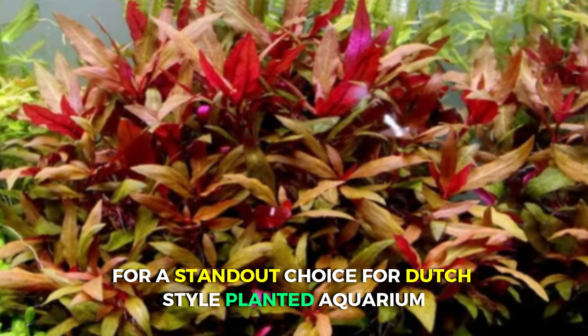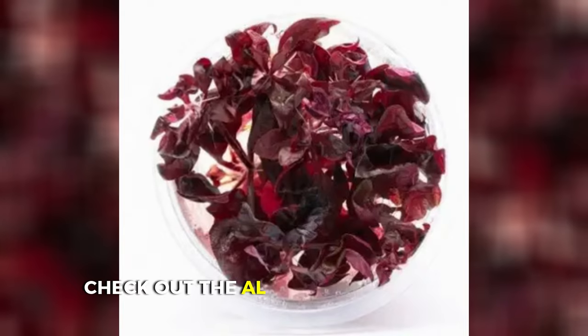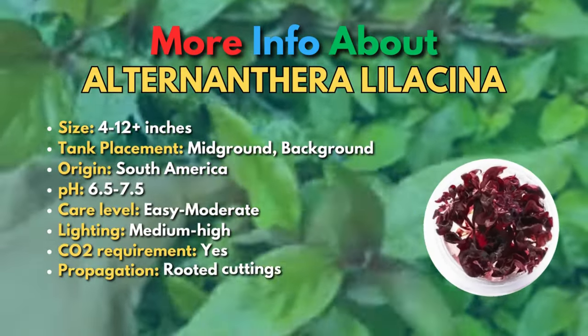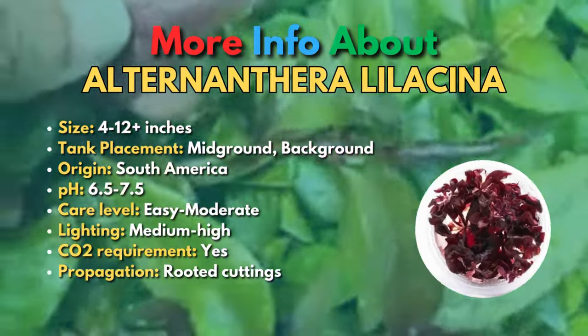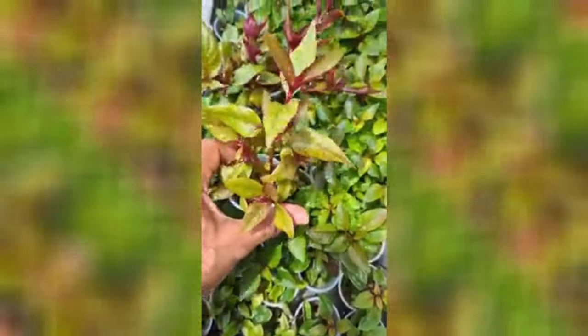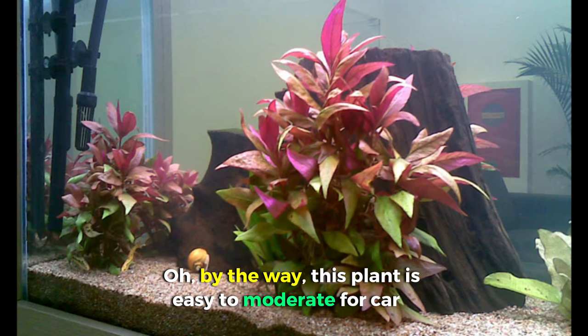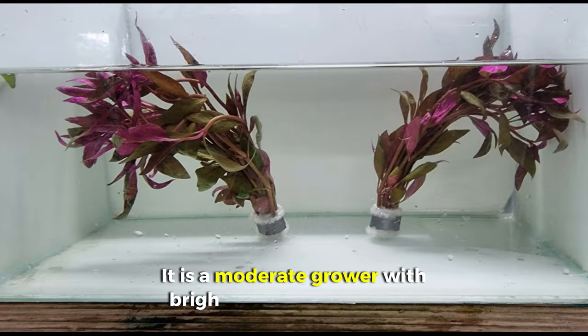For a standout choice for a Dutch-style planted aquarium, check out the Alternanthera lilacina. Its enchanting display of deep red stems and pink-to-red young growth makes this a perfect masterpiece crafted by nature. The purple hue on the underside of these leaves creates a striking visual. This plant is pretty easy to moderate for care — a moderate grower under bright lighting conditions.